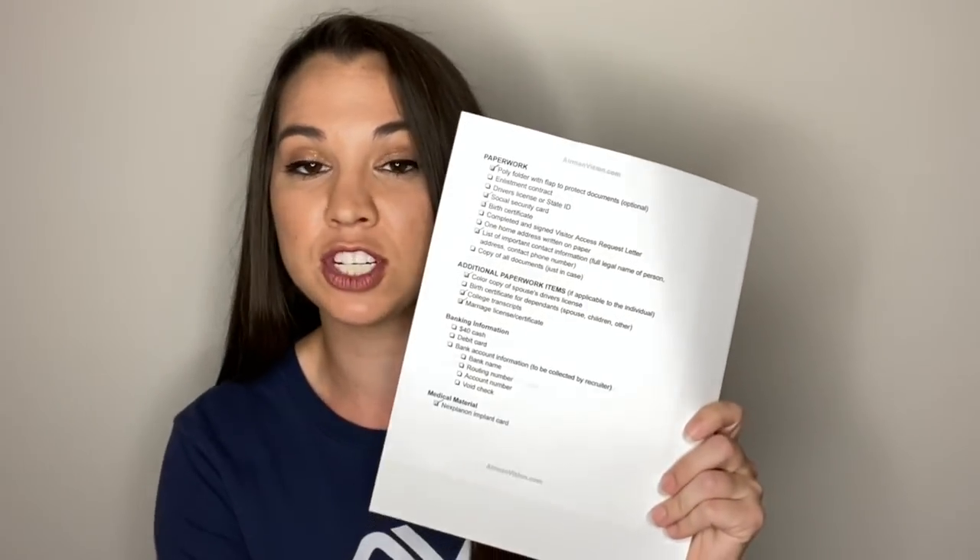I created a checklist — on the very front page is everything they are going to be issuing us at basic training. You can download this whole checklist on airmanvision.com, and you'll have your own list to mark things off. Let's get started and go through the packing list.